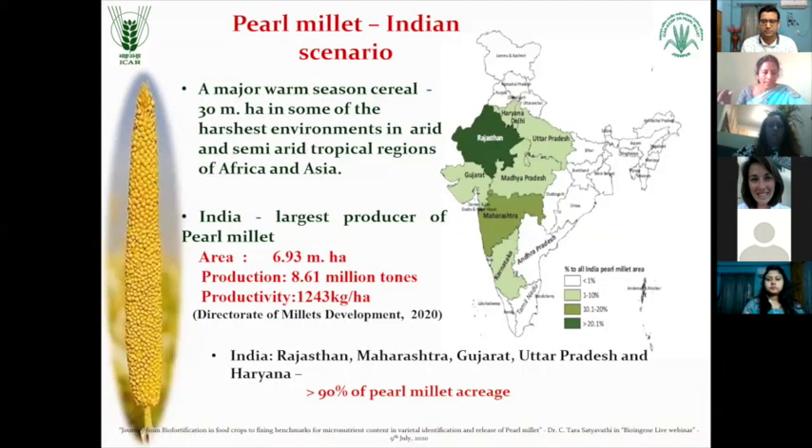This is a nutrient rich, nutritious cereal. Coming to India and pearl millet - it is grown in an area of 6.93 million hectares with a production of 8.61 million tonnes and a productivity of 1243 kg per hectare. The major pearl millet growing states are Rajasthan, Maharashtra, Gujarat, UP, MP, Haryana and Karnataka.